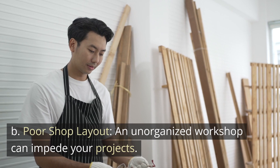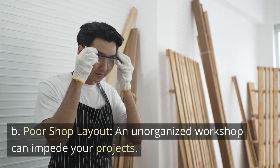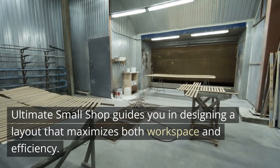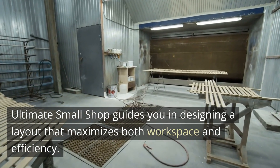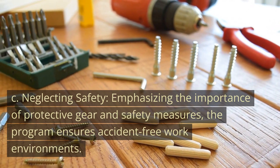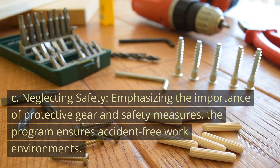B: Poor shop layout. An unorganized workshop can impede your projects. Ultimate Small Shop guides you in designing a layout that maximizes both workspace and efficiency. C: Neglecting safety. Emphasizing the importance of protective gear and safety measures, the program ensures accident-free work environments.